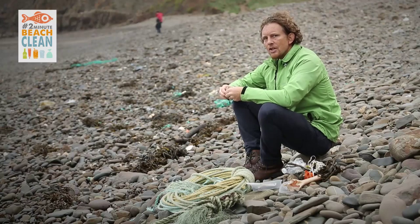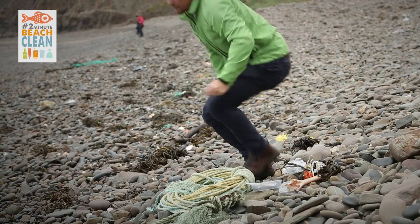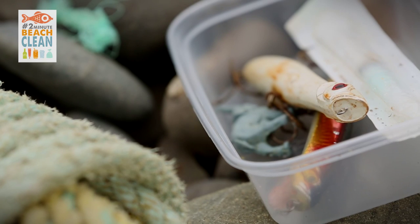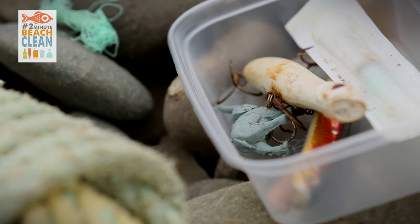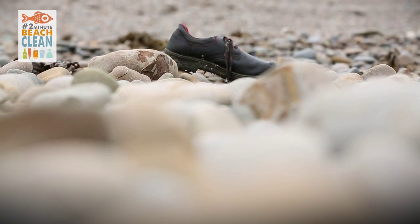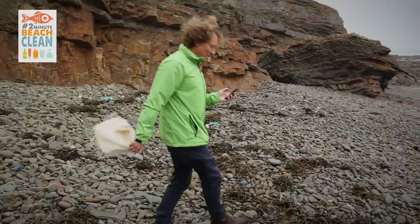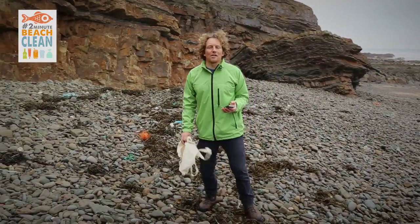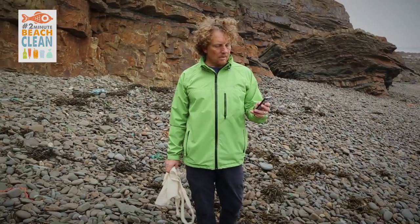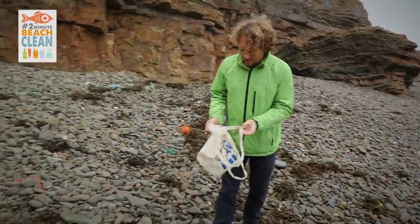So what we're going to do now is show you just how much you can pick up in two minutes. So down here on the strand line at Northcott, going to find out just how much I can pick up in two minutes. Here we go.